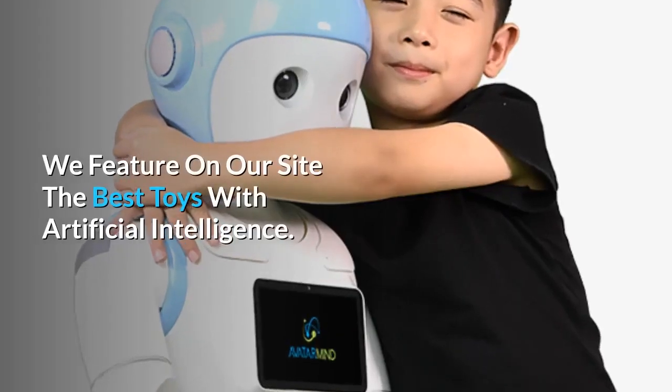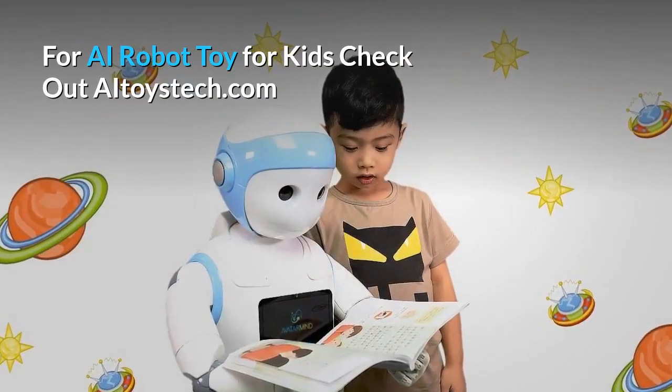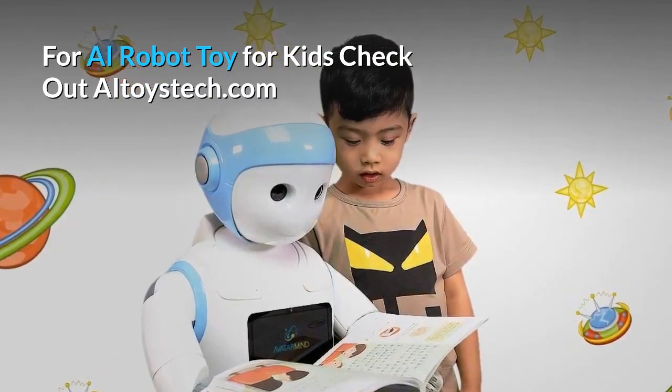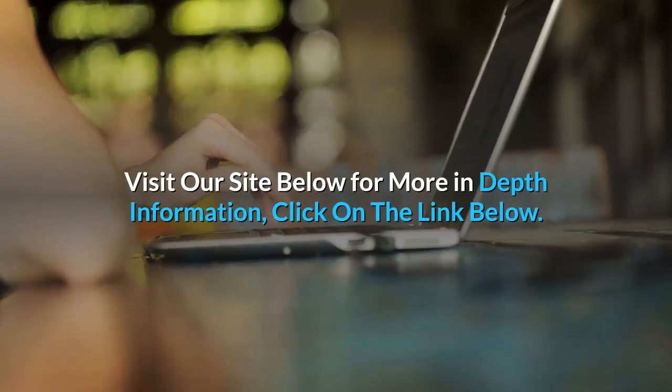We feature on our site the best toys with artificial intelligence. For AI robot toys for kids, check out AIToysTech.com. Visit our site below for more in-depth information — click on the link below.